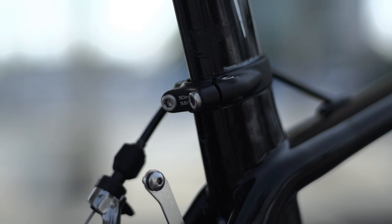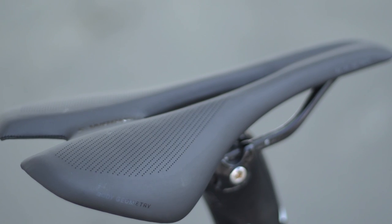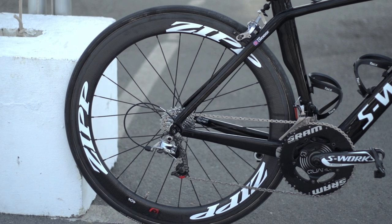The seatpin is a proprietary reversible Specialized carbon aerofoil, topped with a Specialized S-Works Toupe saddle. The wheelset are Zipp 404s, shod with Specialized Turbo tyres.